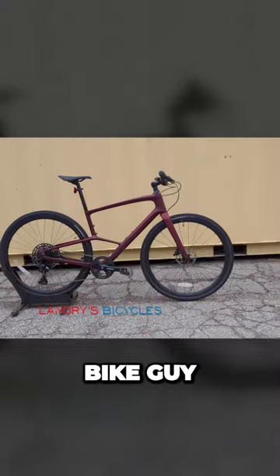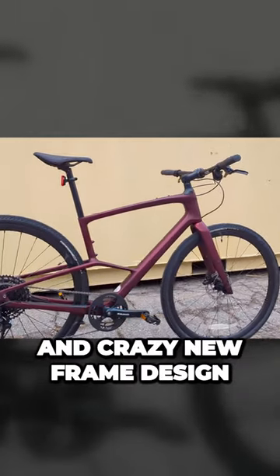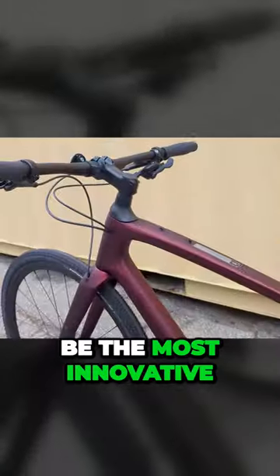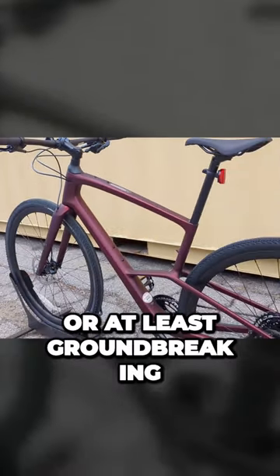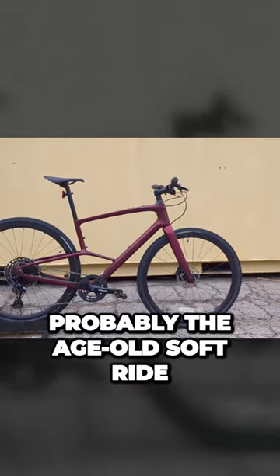Hello and welcome to This James the Bike Guy, where today we're going to take a look at an absolutely wild and crazy new frame design from Specialized — a bike that might be the most innovative, or at least groundbreaking in the way a bike looks, since probably the age-old soft ride.